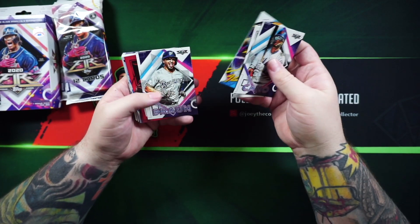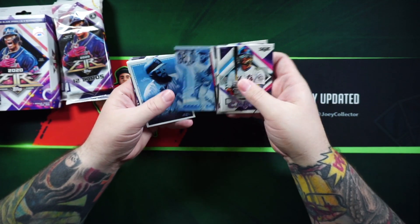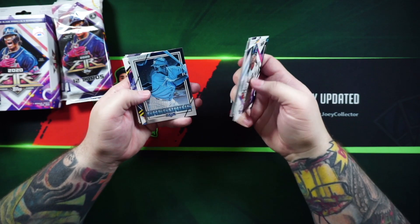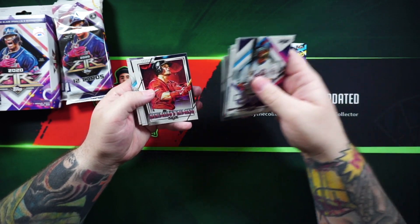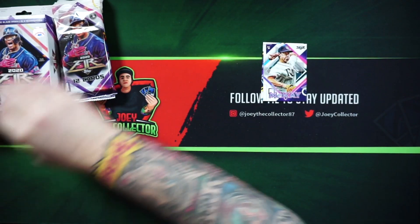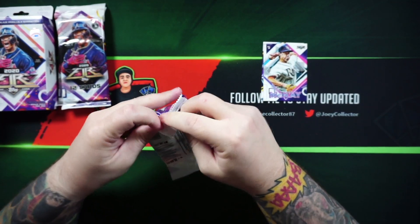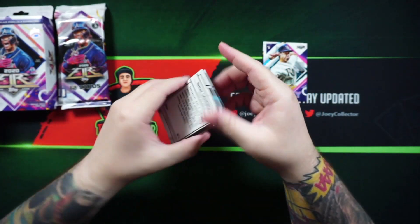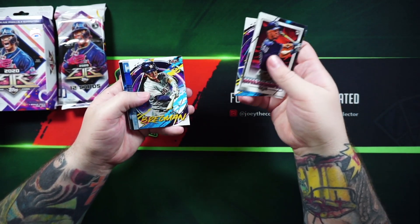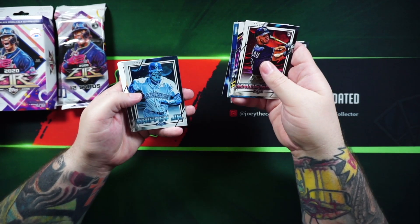I like these vaporwave style cards — these cool foil cards they have. Bryce Harper, that's a cool one right there. Charlie Blackman. Maybe we'll find an autograph, maybe not. Looking for the Luis Robert — he's always good to get in any set. I've already pulled him a couple times as you've seen in my previous videos. That's a pretty cool looking card. I like that one too. Griffey.